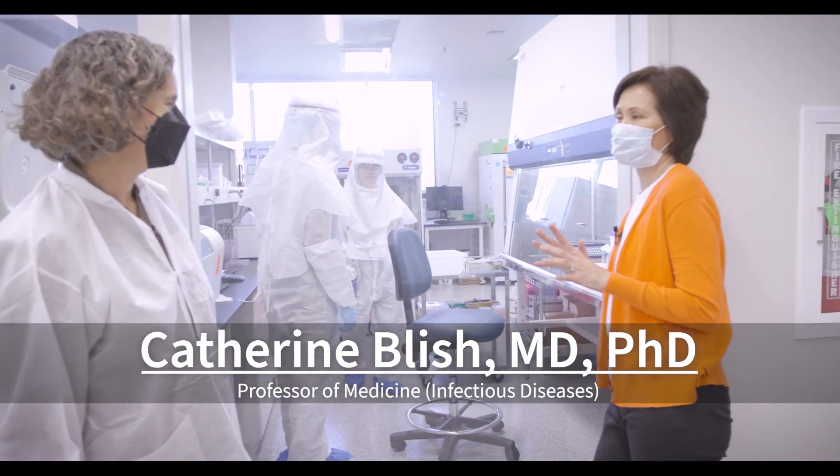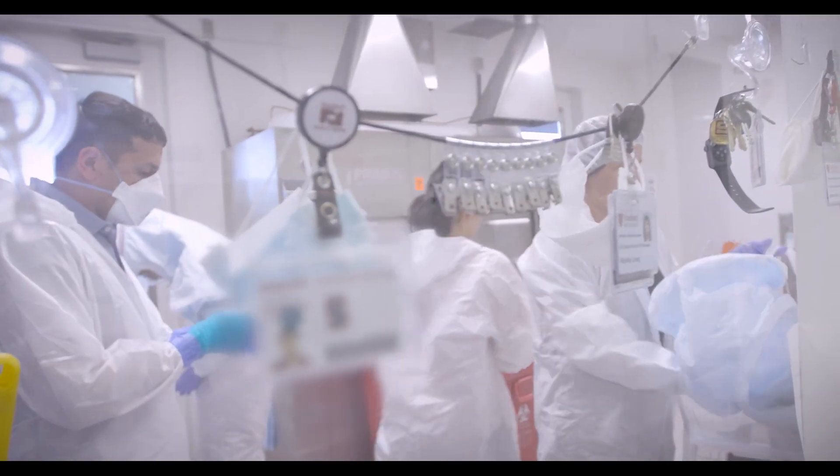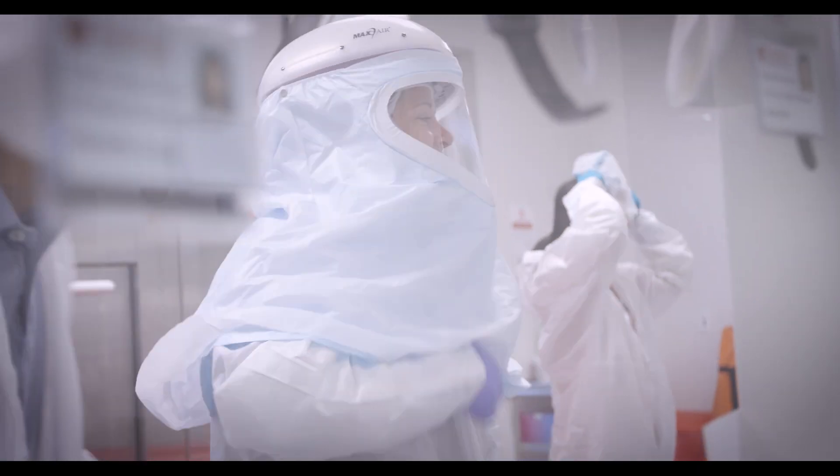This reminds me of scenes from the movie Contagion. Is it very much like this? Absolutely. And so what are they doing right now? What happens in this lab?